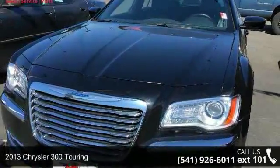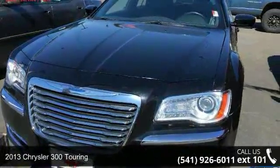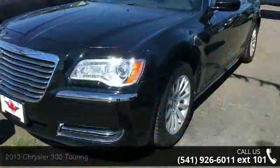Presenting the 2013 Chrysler 300 Touring. If you are looking for a first-rate auto, this one could be yours today.